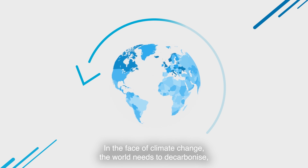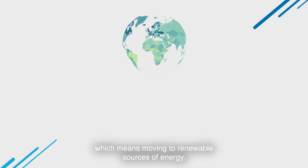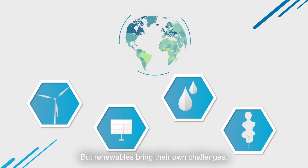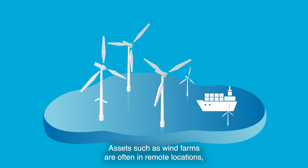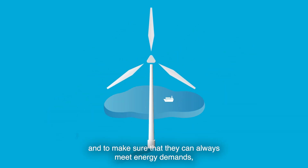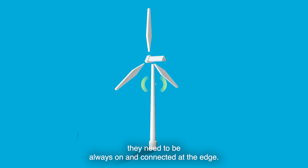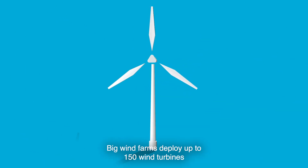In the face of climate change, the world needs to decarbonize, which means moving to renewable sources of energy. But renewables bring their own challenges — assets such as wind farms are often in remote locations, and to make sure that they can always meet energy demands, they need to be always on and connected at the edge.